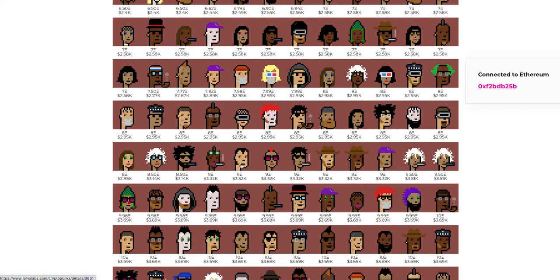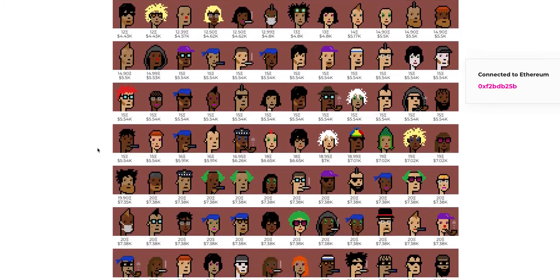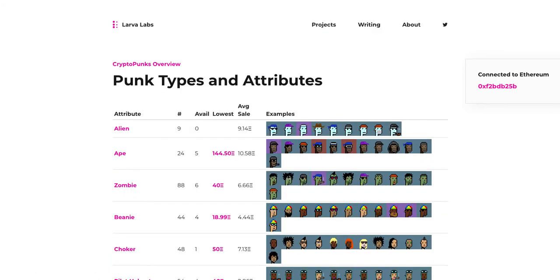We're already down to 10 ETH here. So now I'll show you what the attribute page looks like — this is your CryptoPunk Bible. There are about 92 different attributes on this page. It shows the name of the attribute, how many have it listed in order of rarity from lowest to highest, how many are currently available for sale, and what the lowest price is. The average sale column you can basically ignore because it's averaging in the dollar or two sales from three years ago in the very beginning.